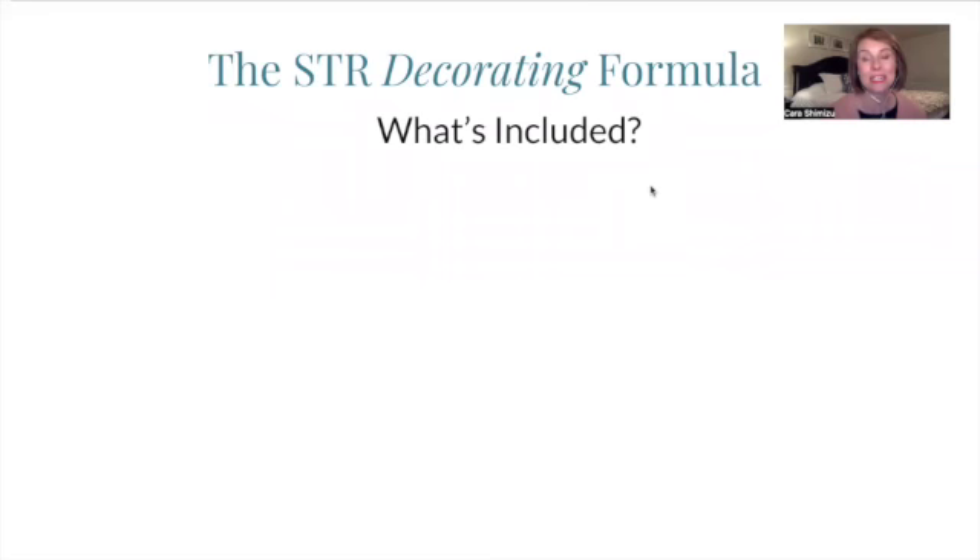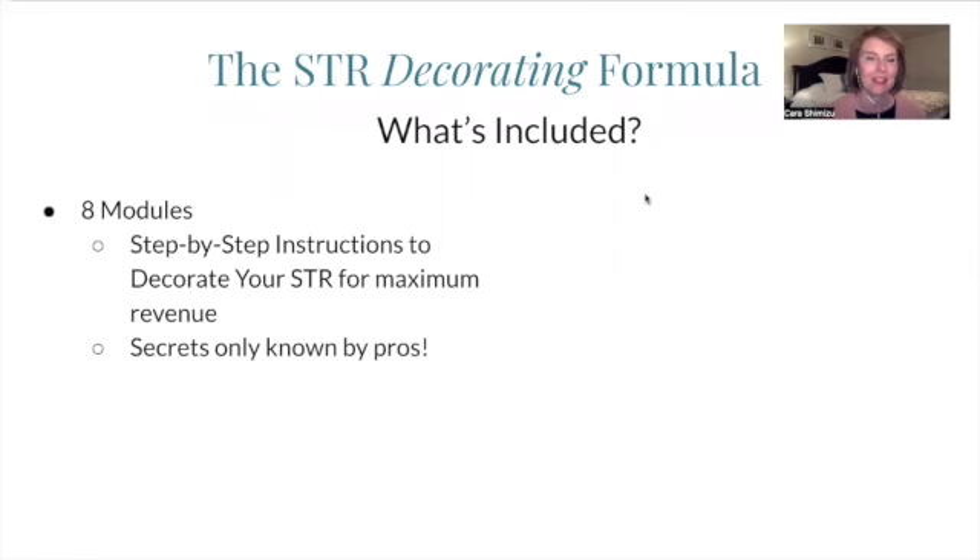So let's look again at what is included in the STR Decorating Formula. The eight modules have your step-by-step instructions to decorate your STR and help you make maximum revenue, honing in that decorating piece so you can really get those clicks, bookings, and revenue. These are secrets only known by pros — and sometimes professionals, a lot of interior designers, are creative types who just kind of do it. They're not able to communicate what they're doing in a step-by-step process. But because of my training as a pharmacist, I know how to distill things into a formula that will work for you every time, for every unit and every space that you decorate.